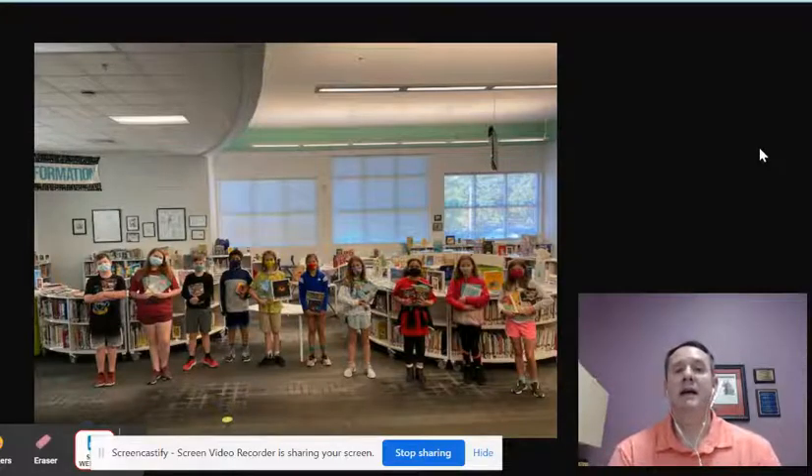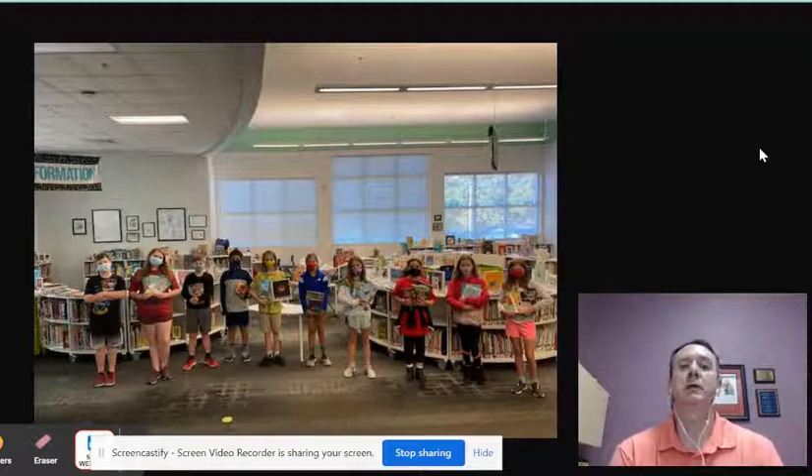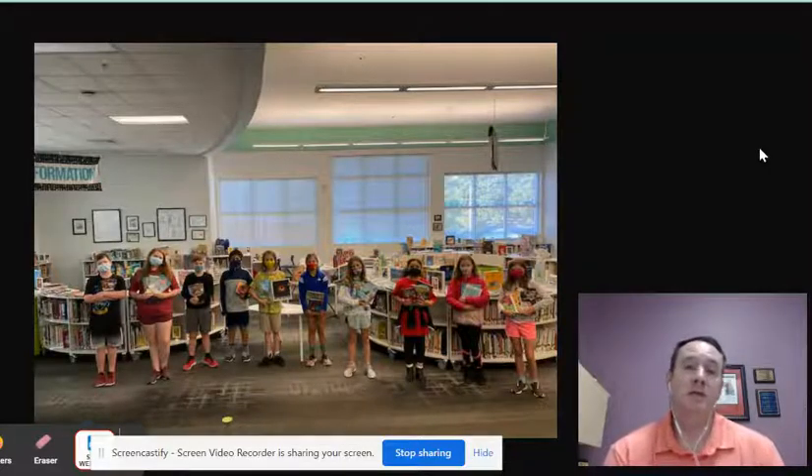Hi students! It is time for our student book budget project for this school year. If you've never heard of this very special project, I'm going to take a moment to explain what happens during the book budget.